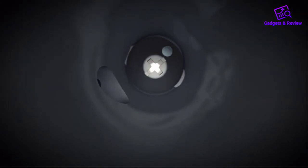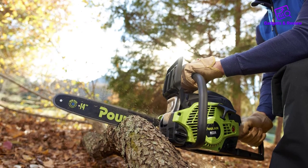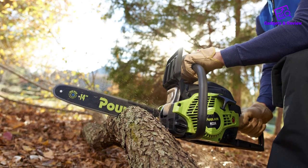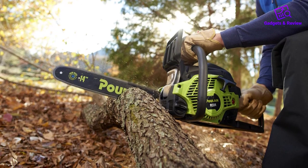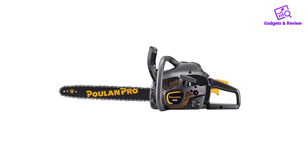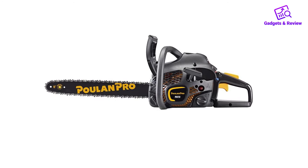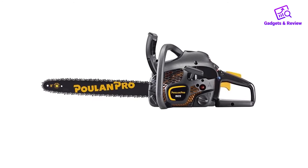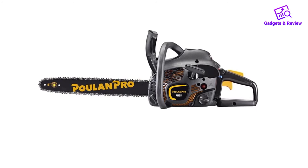When we first ordered this saw, we were happy to know we'd be receiving a case with it. Upon arrival, we were disappointed to see a flimsy case that offered very little protection — it even had a crack in one side already. This saw made it through medium-sized logs with no issue and even through larger logs in a timely fashion. But for the price, you can get a battery-powered chainsaw with similar power that doesn't need all the maintenance that the Poulin Pro requires.